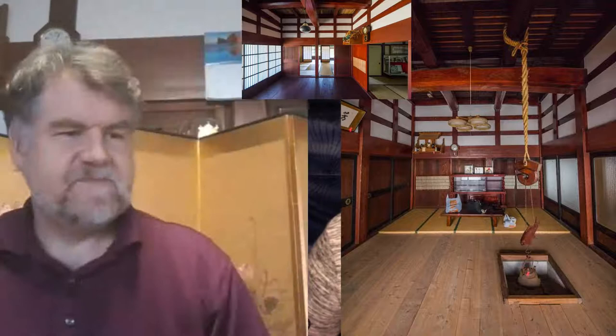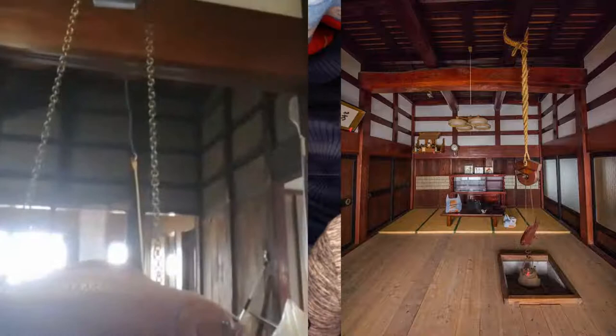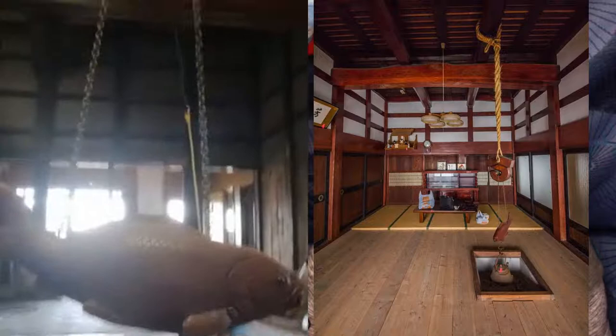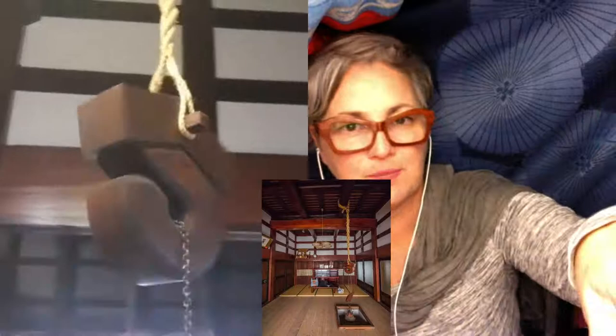A really nice feature is the irori — the indoor cooking area, the hearth in the middle of the room. The whole setup includes the jizai kagi, the adjustable hook that lets you make the pot higher or lower. I haven't actually touched this at all yet because it's very much a later-stage thing — I don't need to do anything about it at the moment.